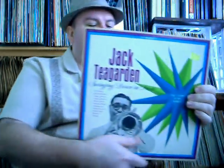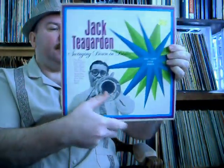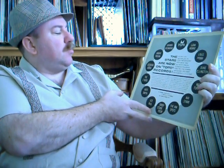Another Jack Teagarden. This one is on Tops — Jack Teagarden, Swinging Down in Dixie. Advertisement on the back for other Tops records — looks like Johnny Desmond, Andre Previn, The Three Suns, Kate Smith, Les Paul, The Ink Spots, Mel Torme. Some big names on Tops.